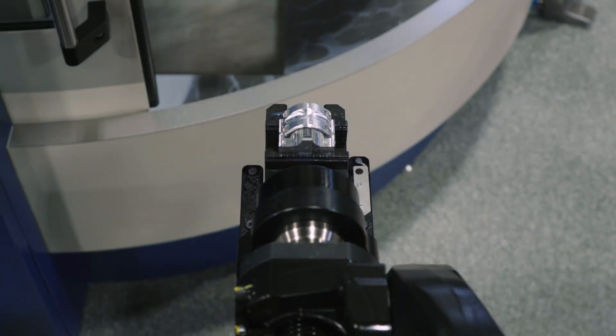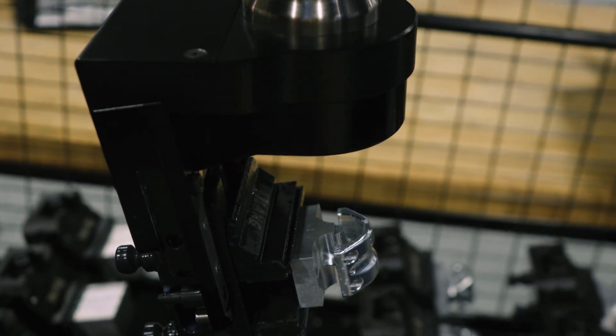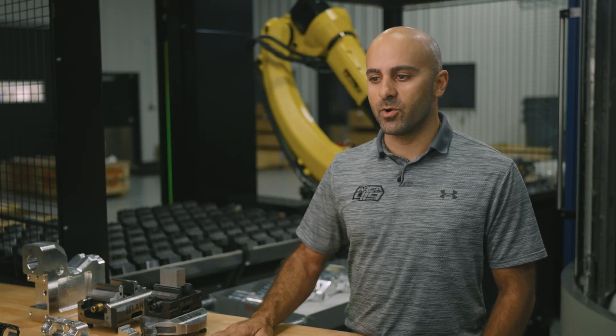That was really a big selling point on the Robotrex — how mostly simple it is. All the robot has to do is pick up this one vise. It could care less what is in the vise.